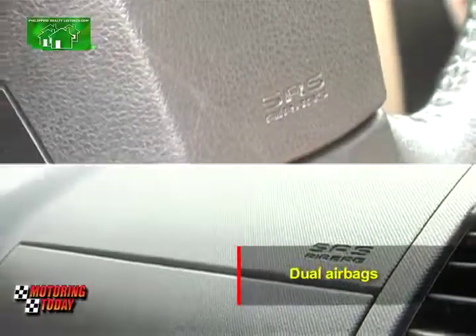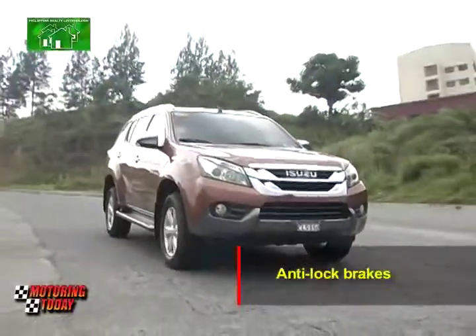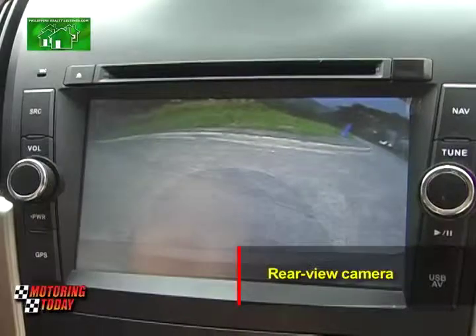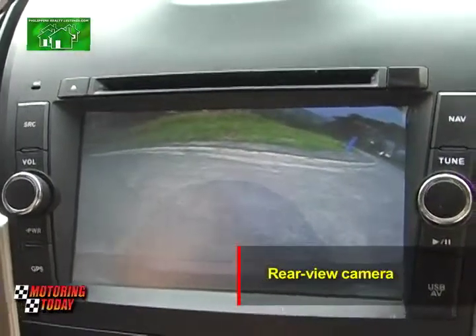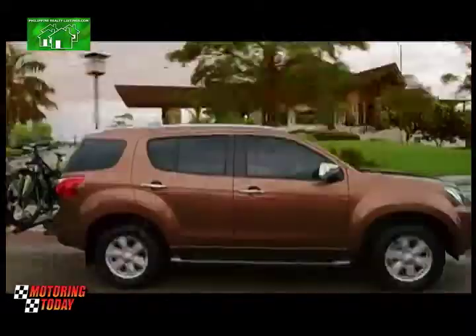For safety, the 2015 Isuzu MU-X comes with dual airbags, anti-lock brakes, stability control, and traction control. A rear-view camera is standard so the driver can easily park, while a push-button starter makes getting going easier for the driver.